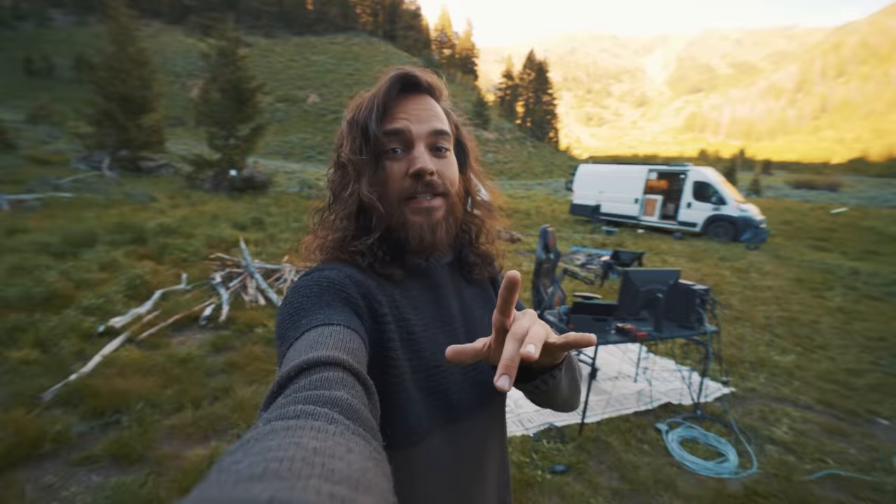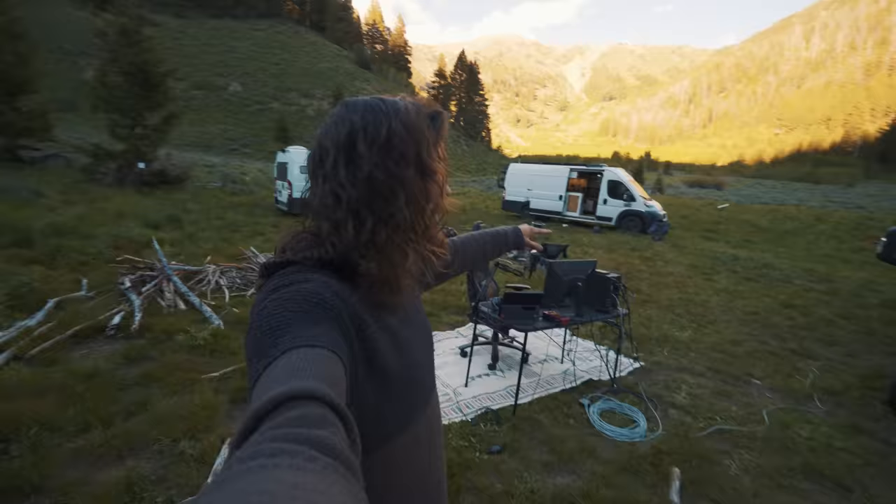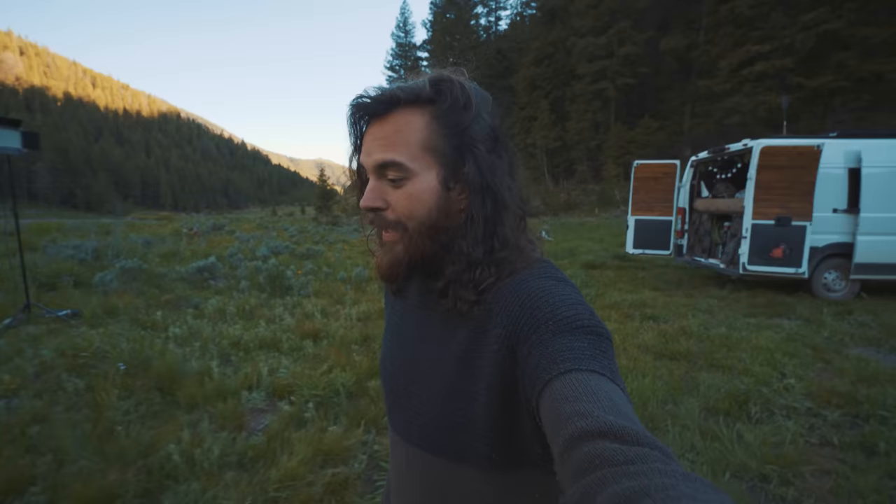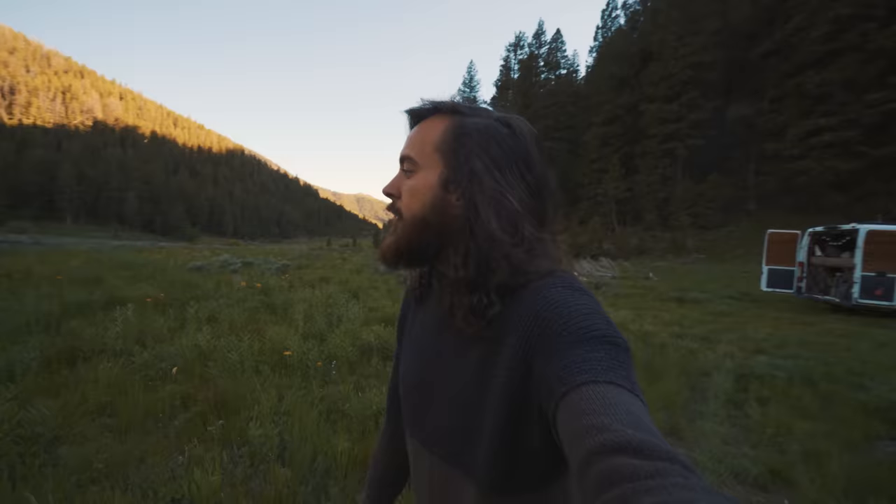Everything you see here is on top of this super flimsy, not very appealing table. If any of you guys have suggestions on a table that's foldable, portable, appealing, and lightweight that I can use for situations like this, let me know in the comments below, because I'm tired of using this stupid little Walmart table.